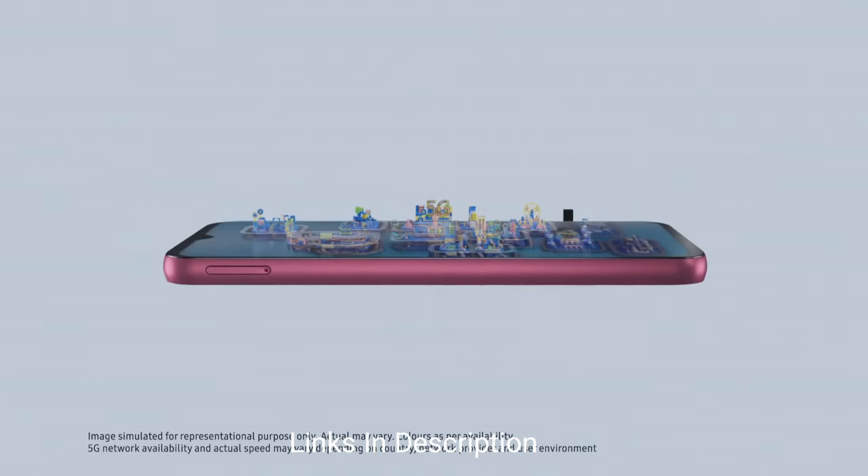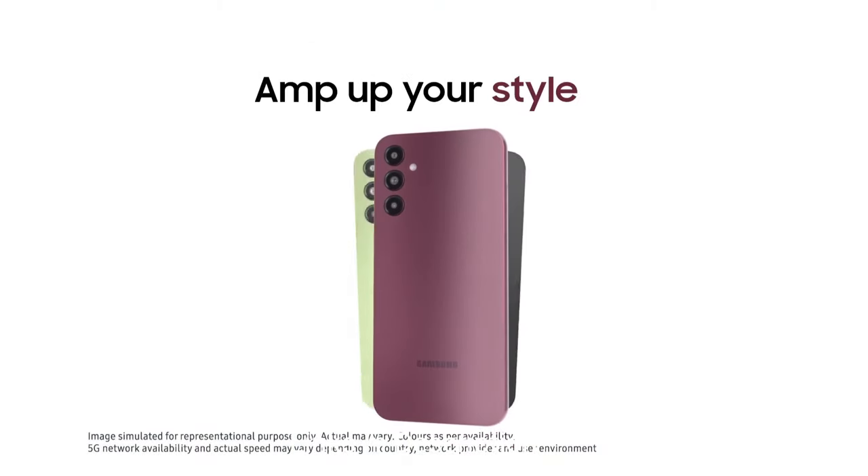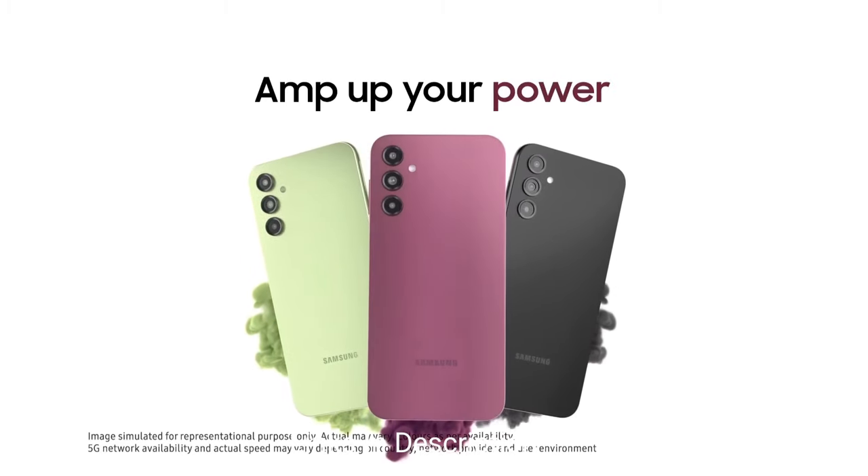Key specs include a Full HD+ display, powerful Exynos 1330 chipset, a 50MP primary rear camera, huge battery with long-lasting battery life, and a 3.5mm jack.